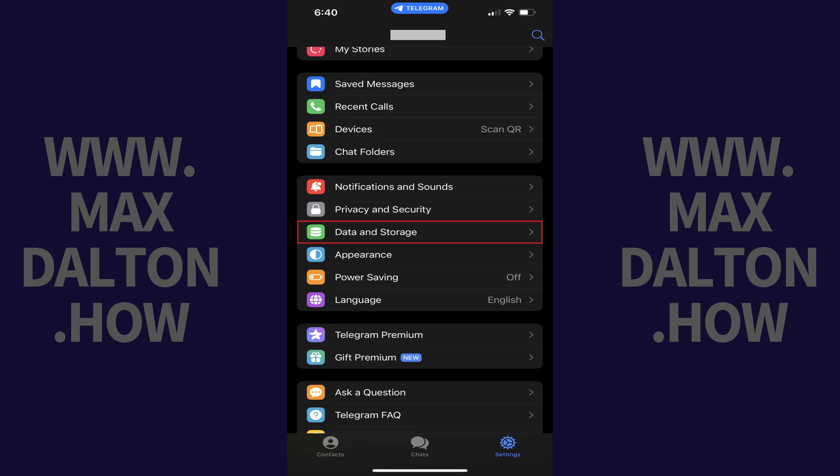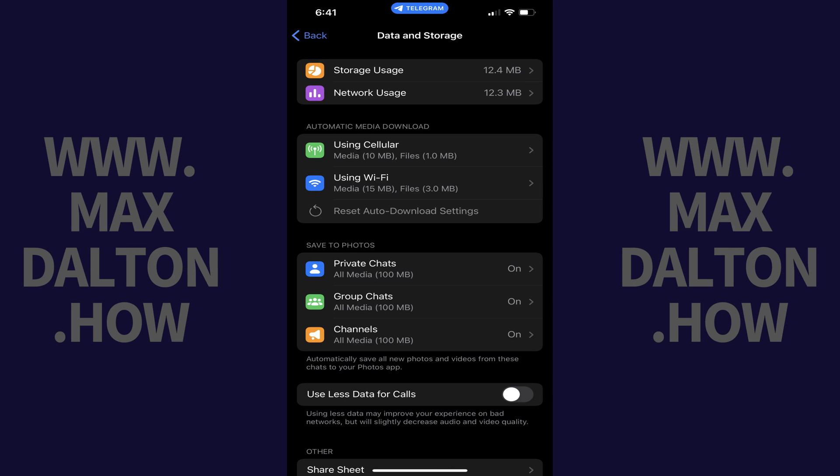Step 2. Scroll down this menu and then tap Data & Storage. Data & Storage options are shown.